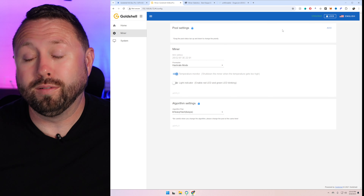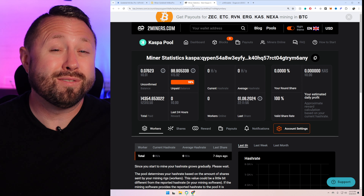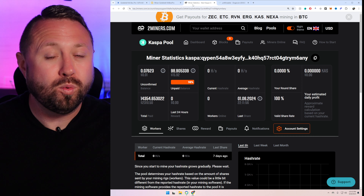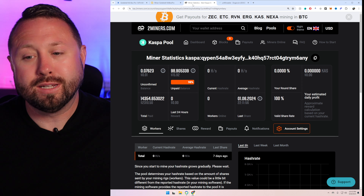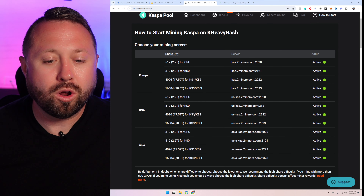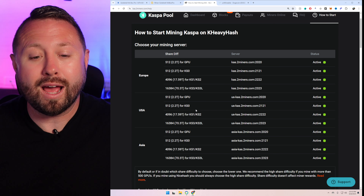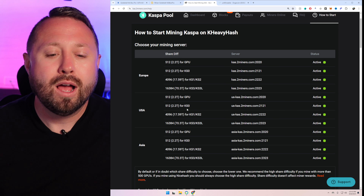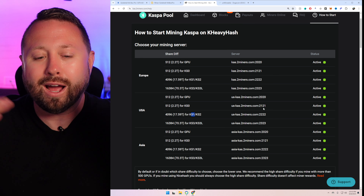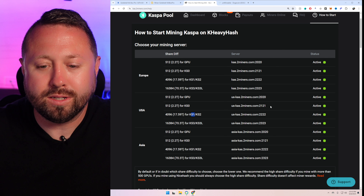I have another miner up here on the shelf — a Mini Doge 3. Take a look: Mini Doge 3 on the left and our new KA Box Pro on the right. You can see that heat sink is definitely smaller on the Mini Doge 3 versus this model. Lining them up, our KA Box Pro is larger overall, and it felt like it was definitely heavier too. So this is actually a bigger model than what we'd normally get.